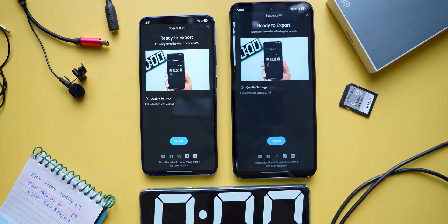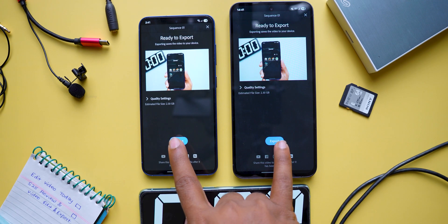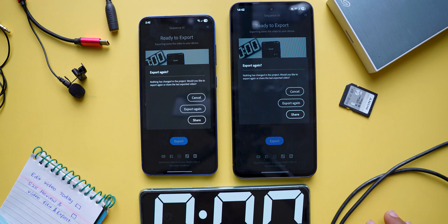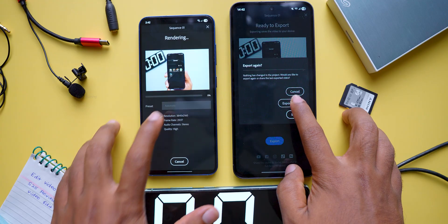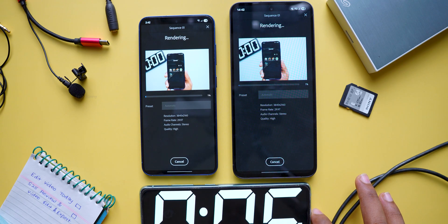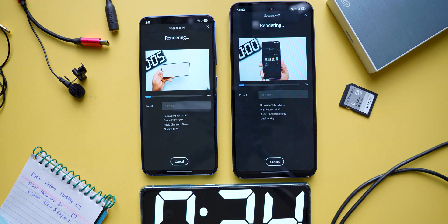Talking about the chipset, the Samsung S25 comes with the Snapdragon 8 Elite, built on a 3 nanometer processor with a clock speed of up to 4.47 gigahertz. The Samsung S24 FE comes with the Exynos 2400e chipset, a 4 nanometer build processor with a clock speed maxed at 3.1 gigahertz.